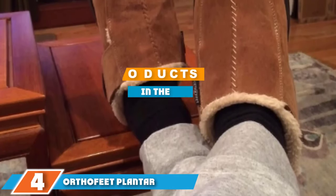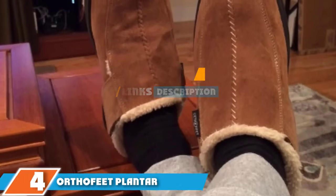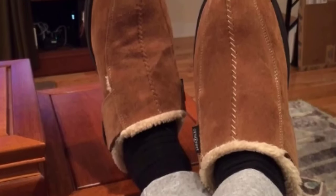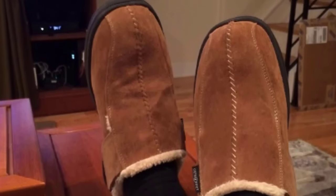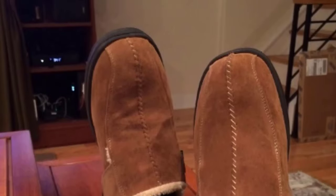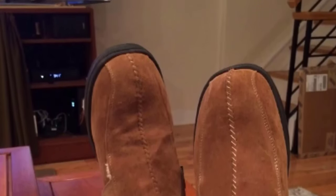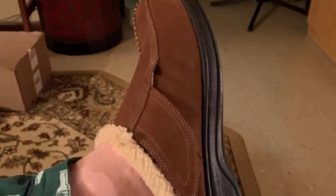At number four we have the Orthofeet Plantar Fasciitis Pain Relief Slippers. Unlike many other slippers marketed as being able to help with foot pain, we were delighted to come across the Orthofeet slippers as they are one of the few qualified therapeutic slippers according to the A5500 standard. The deep heel cup and memory foam cushioned footbed will help provide support whether you are wearing these indoors or outdoors.